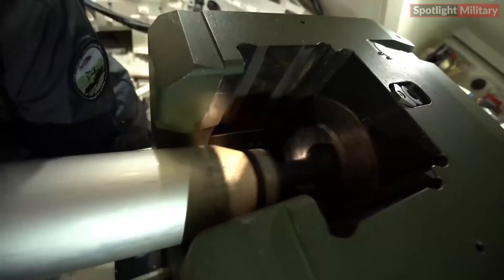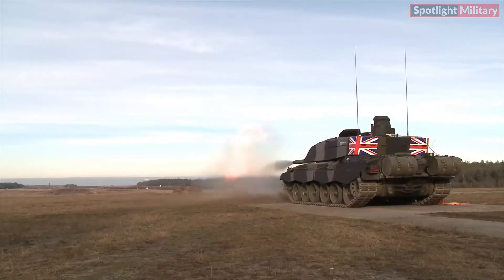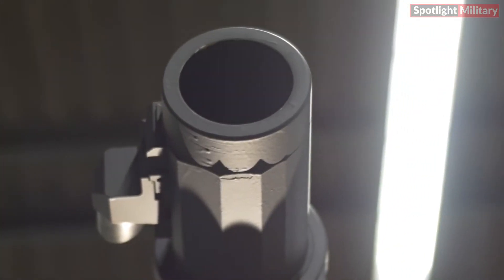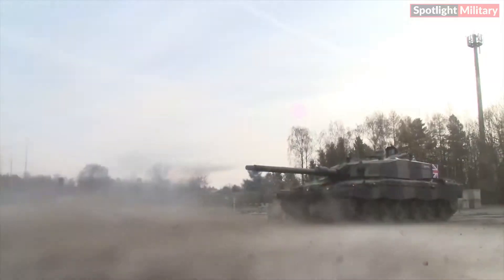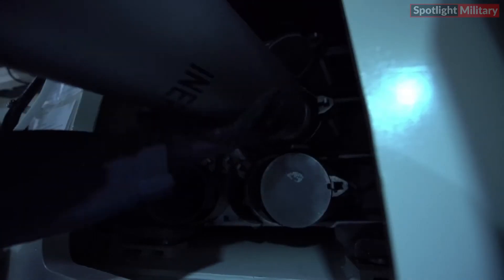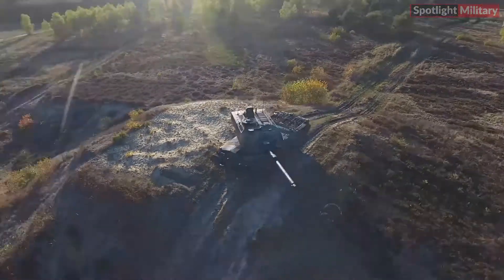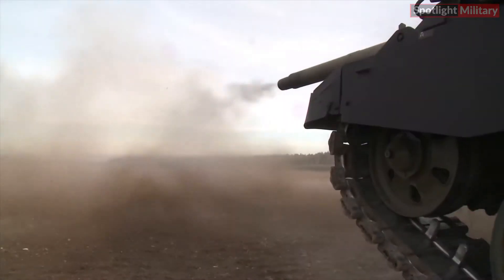During the trials, the Challenger 3 demonstrated exceptional accuracy by hitting targets at varying distances, using Rheinmetall's ranges, and aligning with NATO reference standards for new weapons and ammunition. The event reinforced the UK's commitment to maintaining strong defense capabilities and its significant contribution to NATO's collective security.